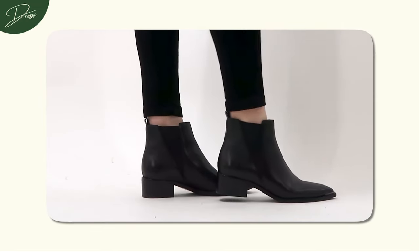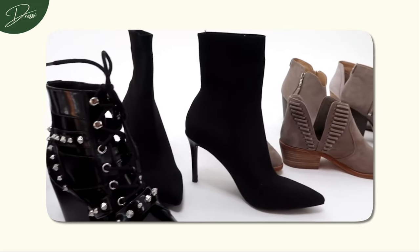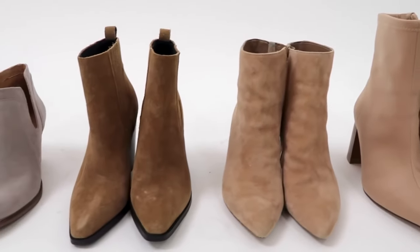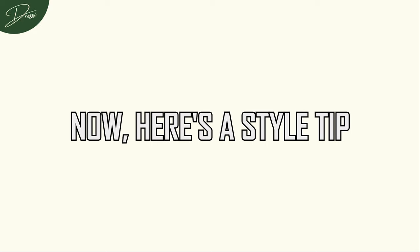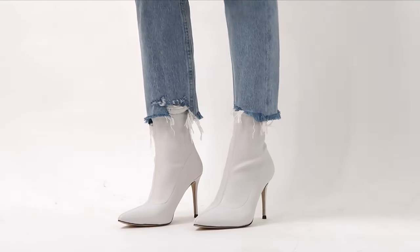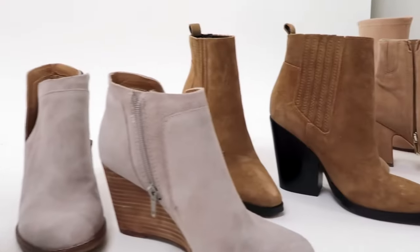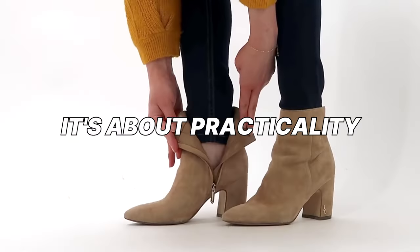Black ankle boots cater to your comfort preferences, allowing you to choose the perfect heel height for you — whether you opt for a flat, a modest heel, or something a bit more elevated. Here's a style tip: if you're narrowing down to just one pair of ankle boots, consider a neutral colour. Brown and black are the unsung heroes that go with everything in your wardrobe, ensuring you get the most use out of them. It's not just about fashion — it's about practicality.